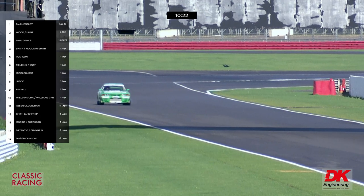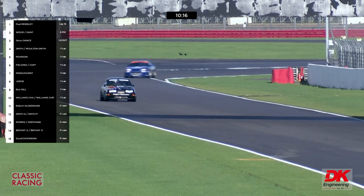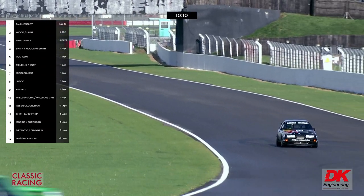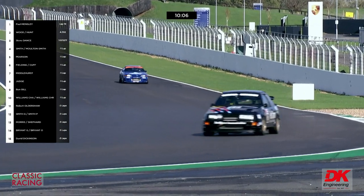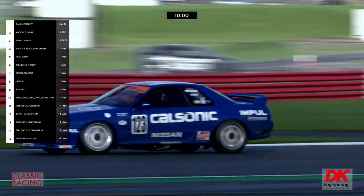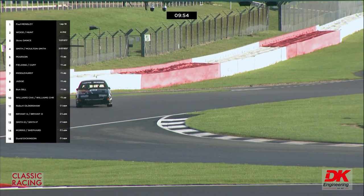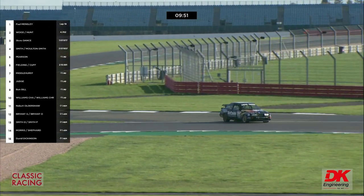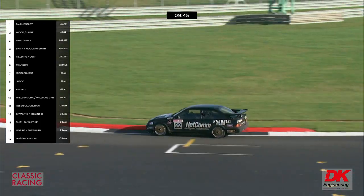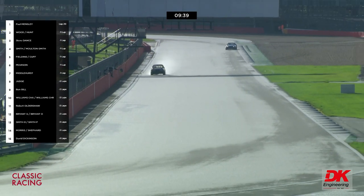Less than half a second between them last time through — that's for fifth place in different classes. Aaron Moulton Smith has got ahead of Pearson, and David Cuff in the eight car is now ahead of Pearson. Nine and three-quarter minutes to go: the leader crosses the line, swerves across to the wet part of the circuit on the right-hand side up past the pits. Freddie Hunt was following suit, watching what Paul Mensley was doing, but he's seen there is a drier line.